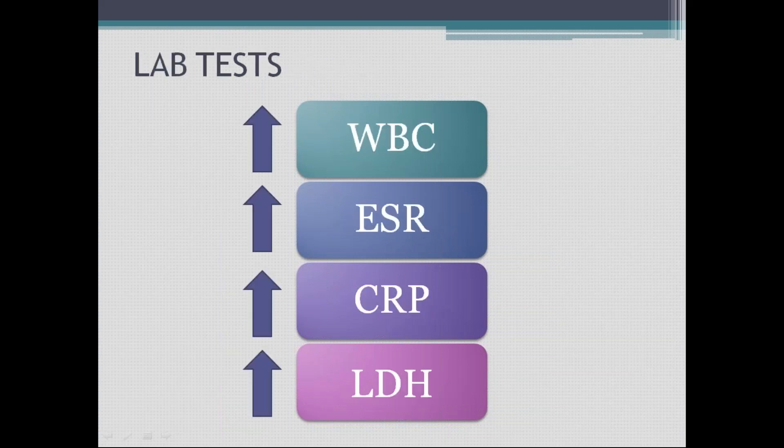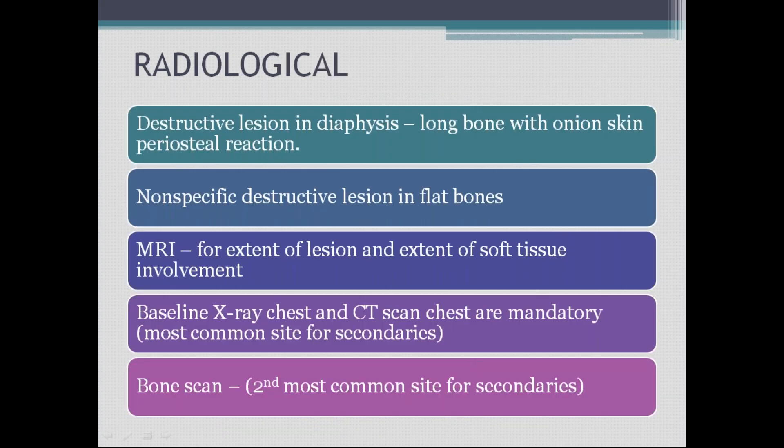This happens many times. When you do blood tests, you find increased WBC, increased ESR, increased CRP, and increased LDH — all pointing toward infection. But you have to correlate. Radiological correlation shows destructive lesions in the diaphysis of the long bone with an onion skin periosteal reaction — we'll show this in the images.